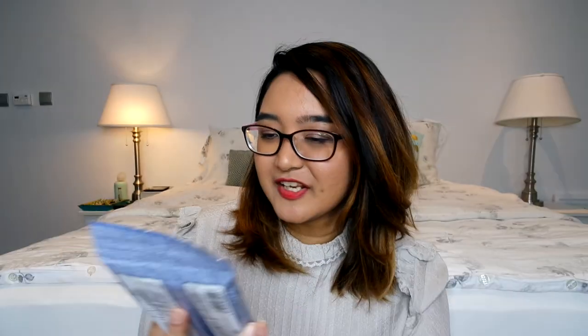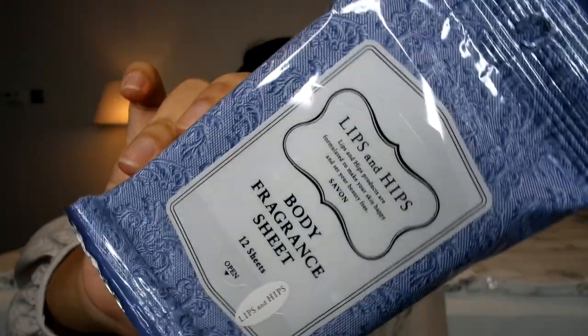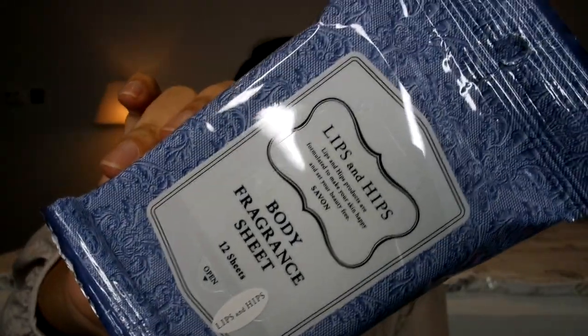Next thing I picked up last minute at the counter: this is called a Body Fragrance Sheet — there are 12 sheets. It's actually a brand called Lips and Hips. It's formulated to make your skin happy and set your beauty free. I thought this is really cool for when I'm traveling and need something easy, especially when it's really hot — Dubai is getting to the point where you're just sweating too much.